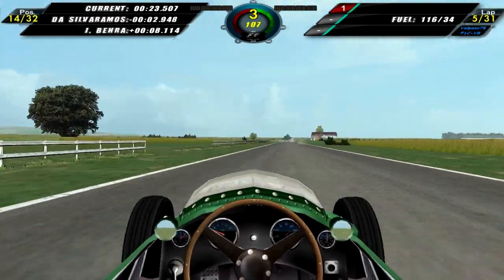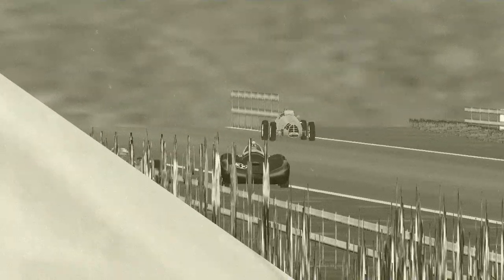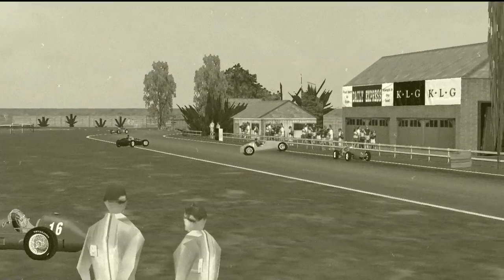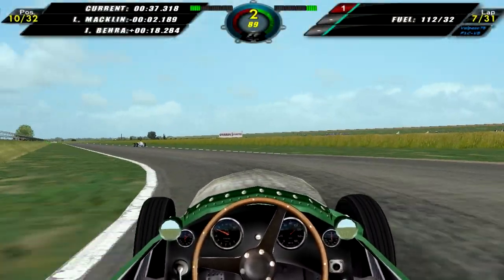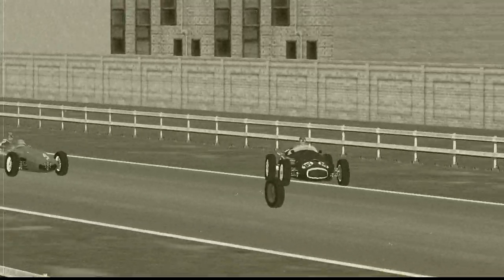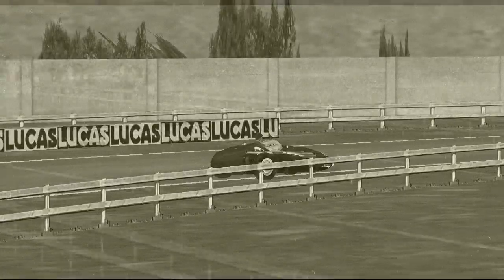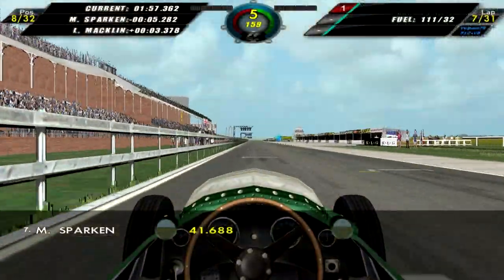Moving on to lap five, still chasing after Da Silva Ramos, with Bera now some eight seconds behind, so we are pulling away from Bera while Silva Ramos is pulling away from us. We take a look at Ken McAlpine who has some suspension problems — he pulls to the side and that is the end of his race. Here we see Da Silva Ramos coming through the chicane — he hugs the fence and flips the car upside down, and that is the end of his race as well. On lap seven, we look at Lance Macklin up ahead — we've moved up into tenth. Mostly thanks to retirements. We now have a replay of Tony Roald who loses control trying to overtake me — he loses control, hits Musso as well, and they both crash into the fence and lose their front right wheels — that is the end of their race.